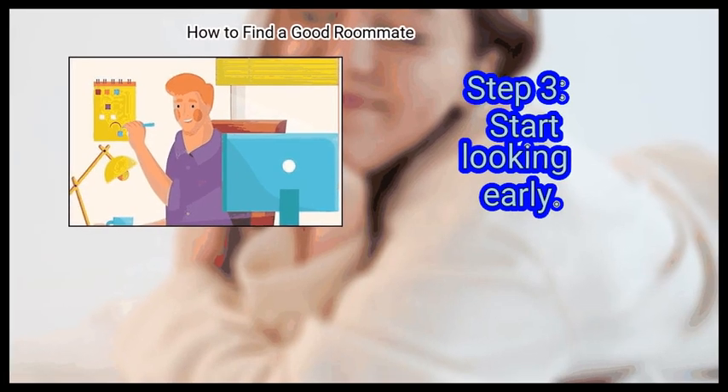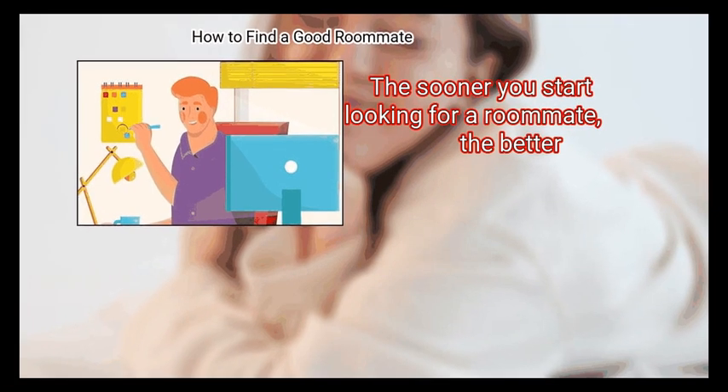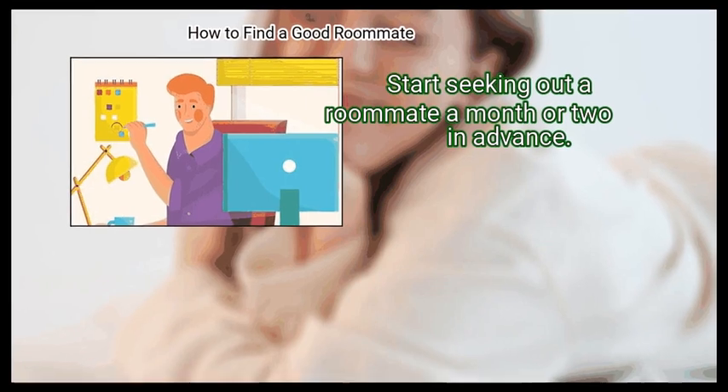Step 3: Start Looking Early. A bad roommate can make life incredibly stressful, so the sooner you start looking, the better. Start seeking out a roommate a month or two in advance.